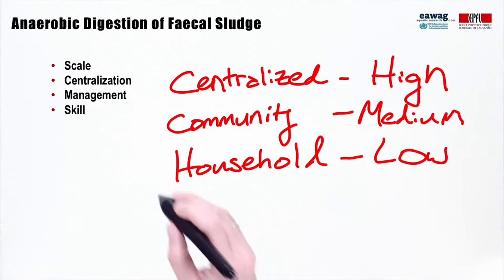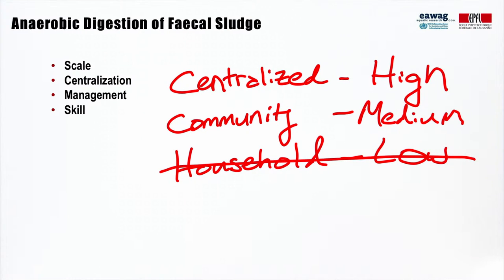I'm not going to cover household examples in this module, as it is not relevant for our focus on dense urban areas.